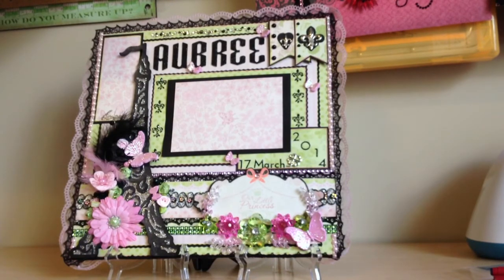This is a layout I did for one of my daughter's friends. It's her den mother. She's an AKA, and this is her den mother. She just had a baby on March 17th, and my daughter asked me if I would do something for her. So I said sure, why not?